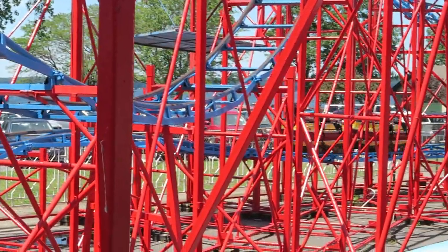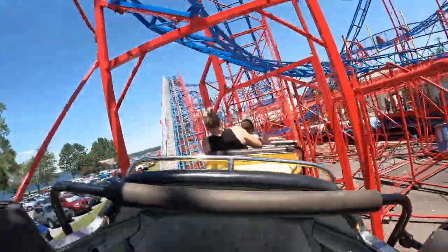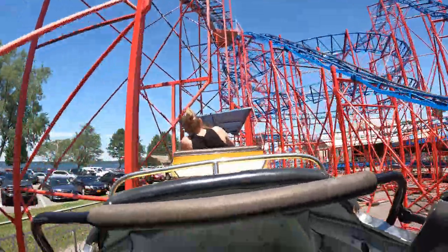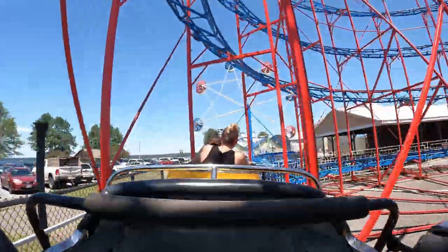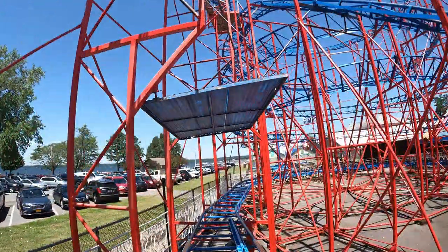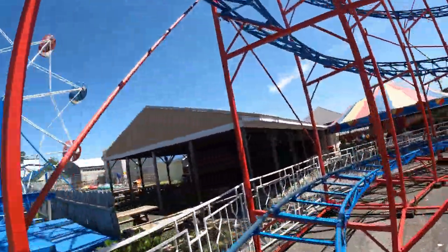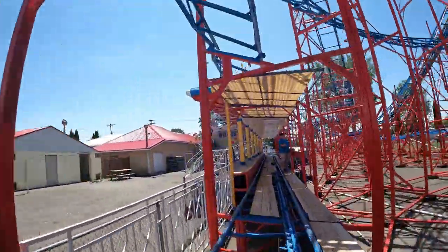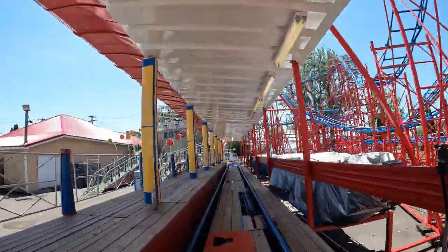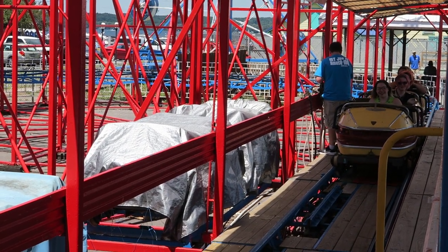You then have a little hop into another set of brakes. With all the extra speed, this hump gives a quick but decent pop of airtime across the entire train. Even better, that brake run fails to engage yet again, so you then speed around this unbanked turn back into the station, getting sustained laterals the whole way. You then enter the station where an employee stops you with a manual brake, ending the coaster.